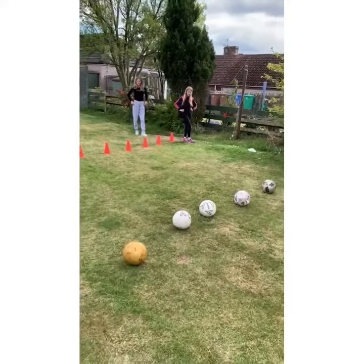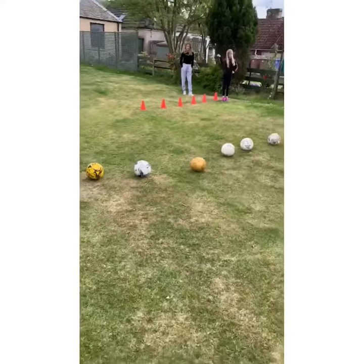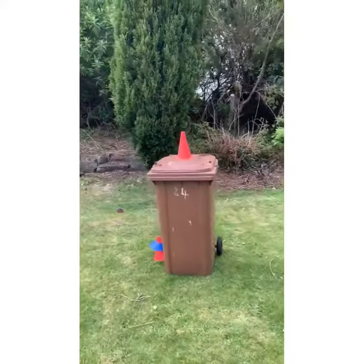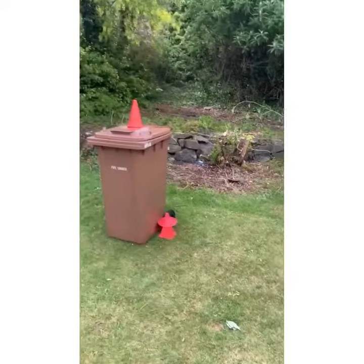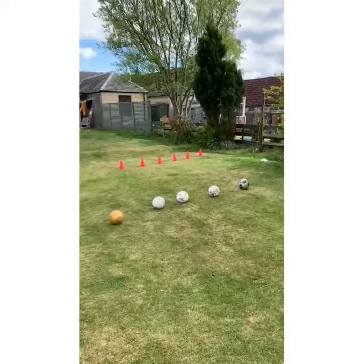Today's challenge is, as you can see, there are cones and markers lined up there. There are balls lined in a line there. We then have a cone on top of the bin, cones at the side of the bin. The challenge is to go through these markers.